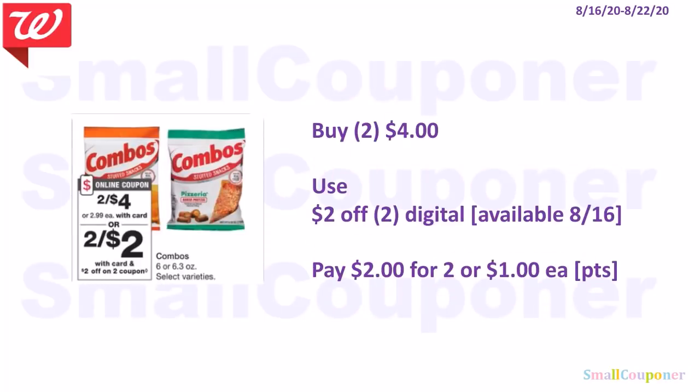The Combos are 2 for $4, and we're receiving a $2 off 2 digital. You'll pay $2 for two or $1 each. Last time they advertised this, we only got a $1 off 2, so hopefully we're getting the $2 off 2 this time.